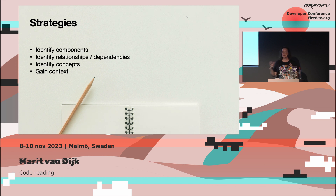The strategies for a larger code base are fairly similar to a smaller piece of code: identify the components and how they are related, identify any concepts — for example, in the Cucumber project some modules might have names you're not familiar with, so stuff you might want to research — and gain context of how the code base is used. That can help you understand the code.